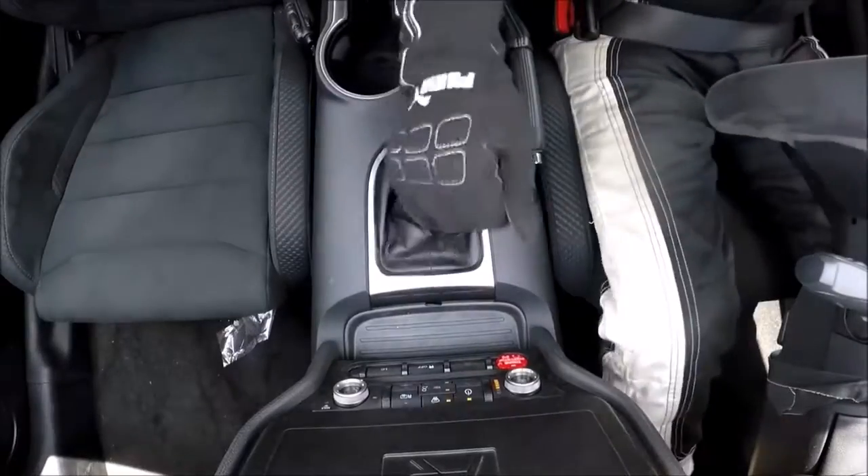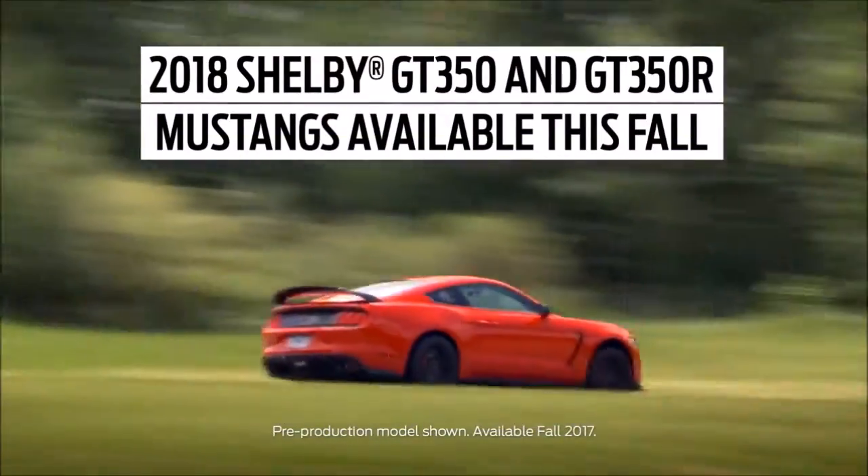Having worked on that vehicle program, I'm very excited that Ford is actually extending the build into the 2018 model year.